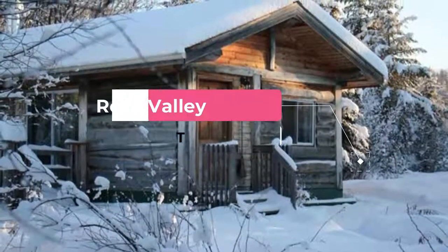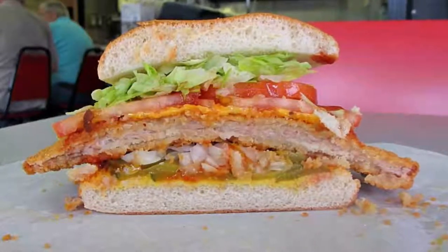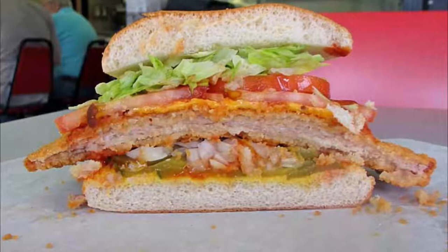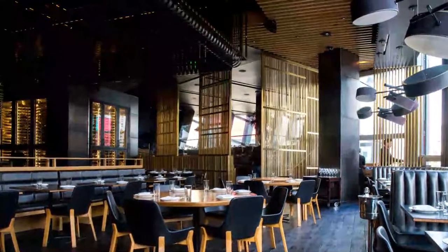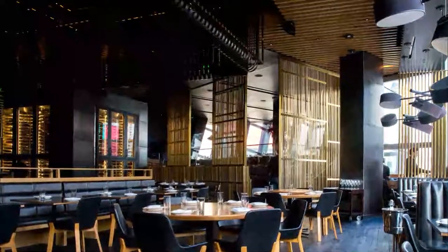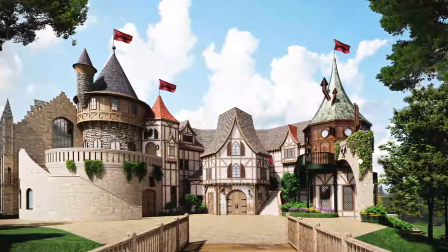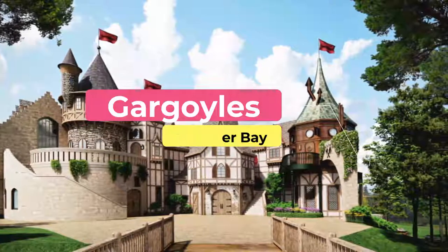Number seven: Rose Valley Lodge. Rose Valley Lodge and Restaurant offers a romantic dining experience just outside Thunder Bay, set amid forest, meadows, and mountains. The restaurant's five-course dinner menu includes salad, soup, appetizers, main entrees, and desserts. Dishes incorporate local and organic products wherever possible.